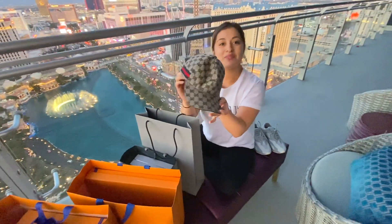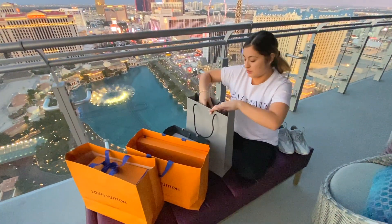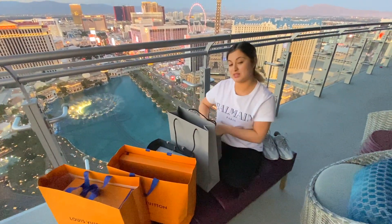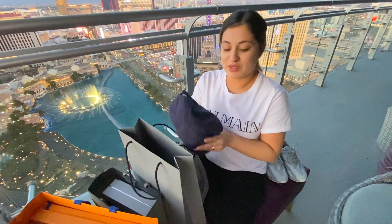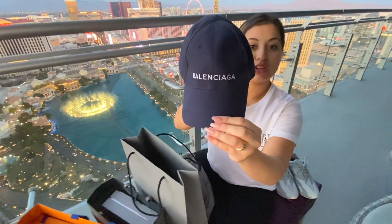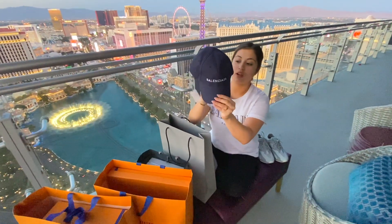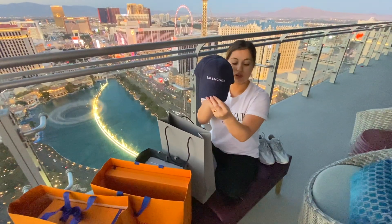Next up is a hat from Balenciaga. I feel a little bad for the lady who was in Balenciaga — maybe I'll do a storytime on that another time. But it's a super cute dad hat as well, just navy with white lettering. I think it's a really everyday type of hat — fun, simple, can't go wrong.